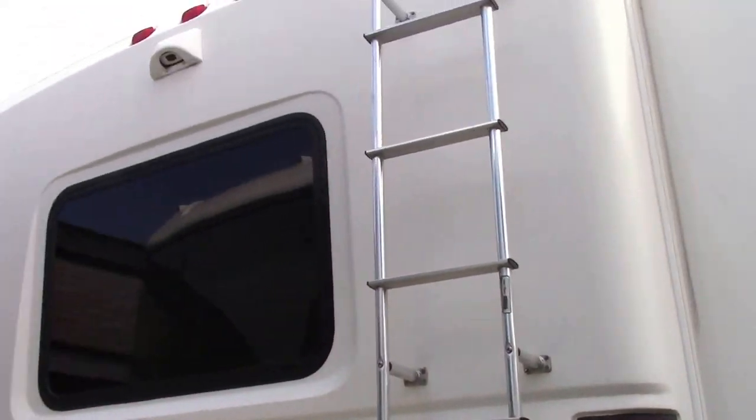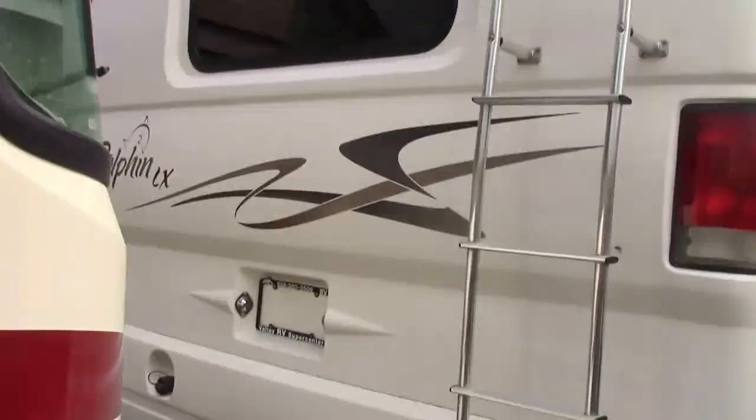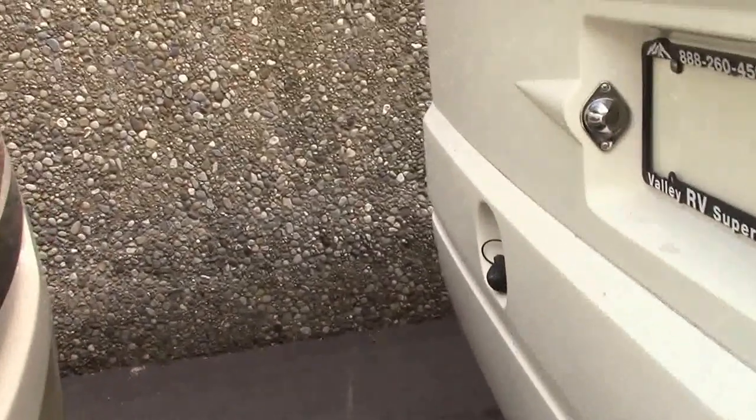You can see they both have front and rear caps on this motorhome. All the seams are tucked down on the side right there. This roof just got completely resealed.